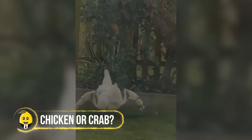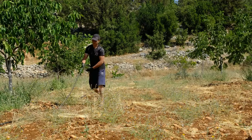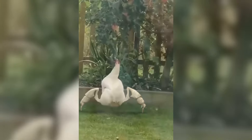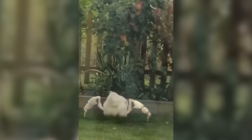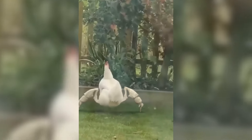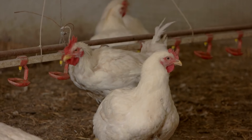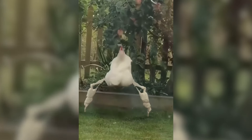A farmer in Salt Lake City got a big surprise while watering his garden — he spotted a strange creature trying to eat his tree fruits. At first he thought it was just a chicken, but when he looked closer, he saw the creature had crab-like legs. It looked like a mix between a chicken and a crab. The farmer took the odd animal to a nearby poultry farm, where it turned out the farm owners had done a test on some chickens that didn't go as planned, leaving the chicken looking very different.